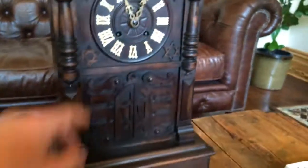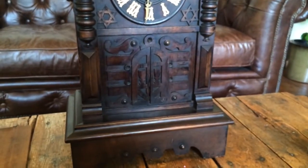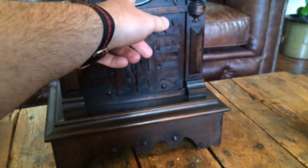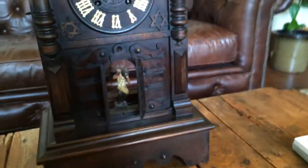The clock retains its original finish, and it has a really nice strong trumpeter's call on three horns. That's the call, and it's repeated once for each hour. So at 12 o'clock you'll get 36 notes.